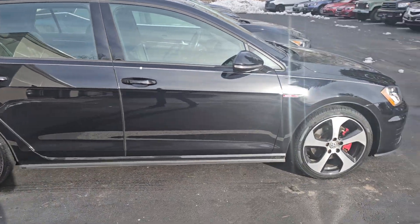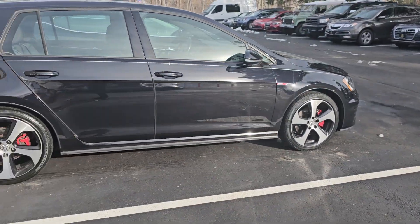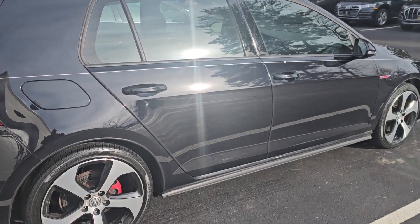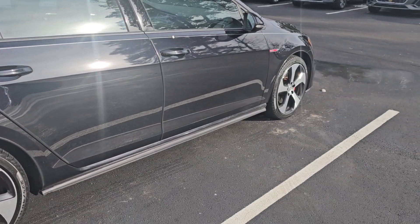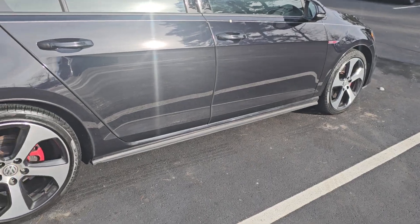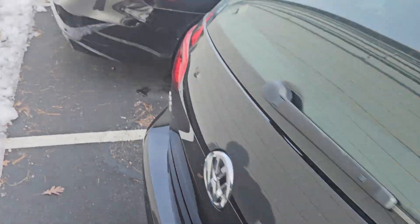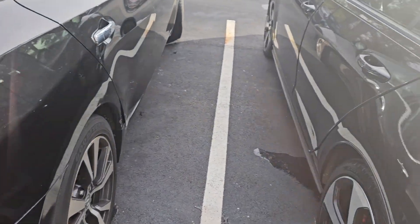Here she is — she's a beaut. This is probably the first GTI in this condition I've had come through here. The wheels are like 95% — very, very little minors — and we do have a wheel guy who could probably get those polished out.